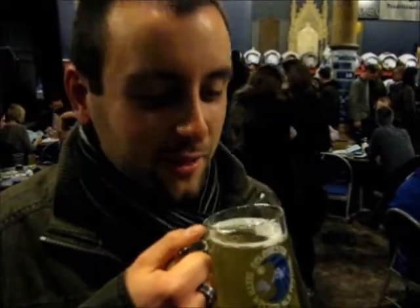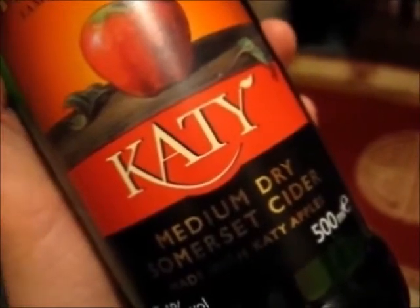I am a cider drinker! I drink still all of the day! I am a cider drinker! It suits all the troubles away!